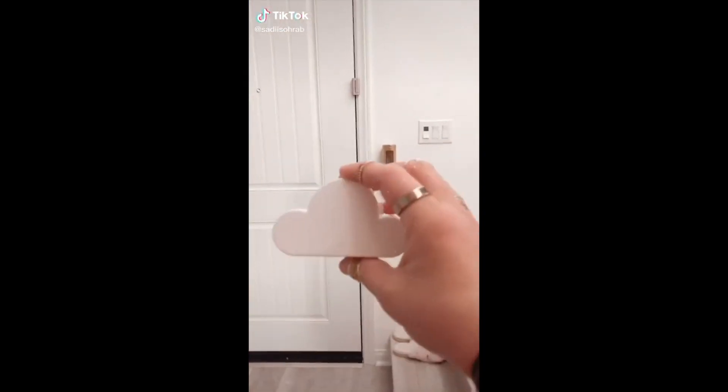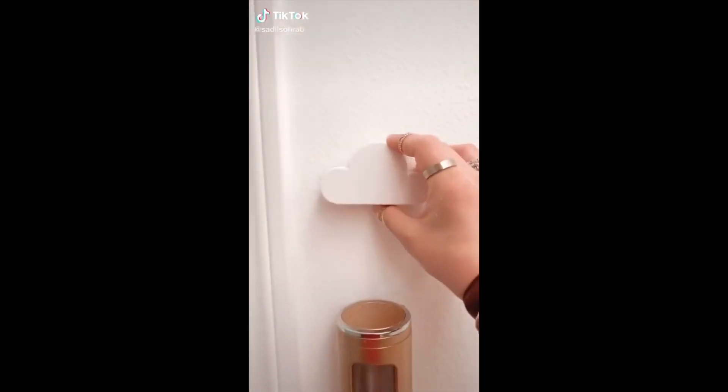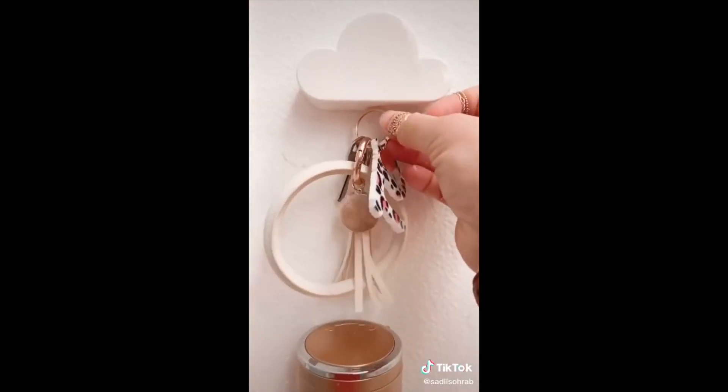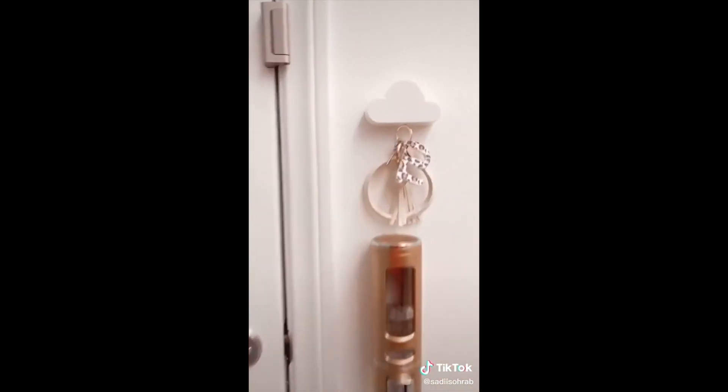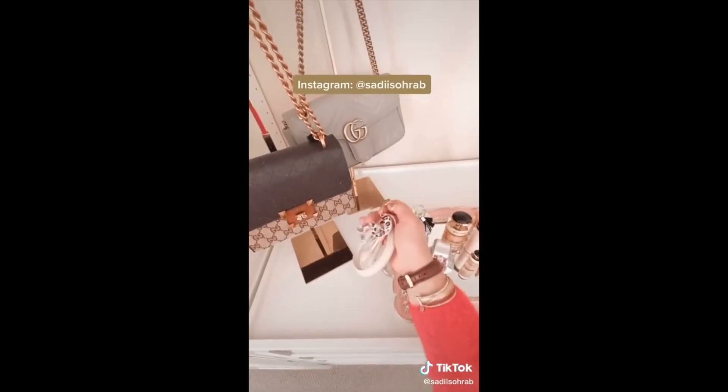Random things you need from Amazon: This magnetic wall key holder is in the shape of a cloud and you just stick it wherever you want your keys hanging. My keys are pretty heavy and I was surprised it held on securely. It saves me time from searching for my keys.